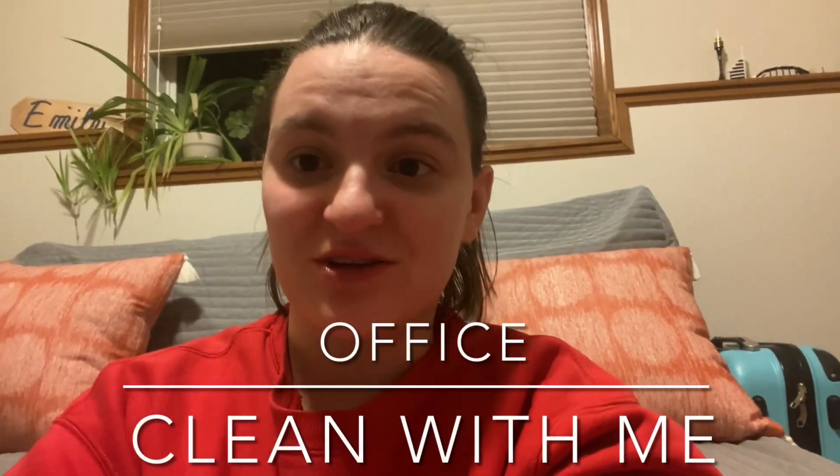Hello and welcome back to my channel. Right now I need to locate some paperwork, so I'm going to actually work on sorting a whole bunch of paper that I have in my office. Come along with me in this paper and office organization and declutter.